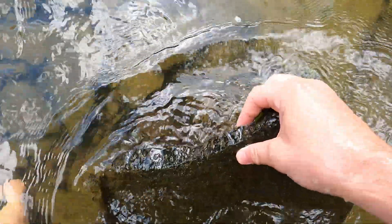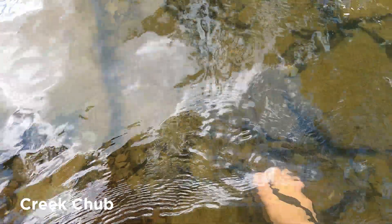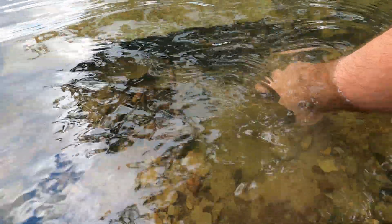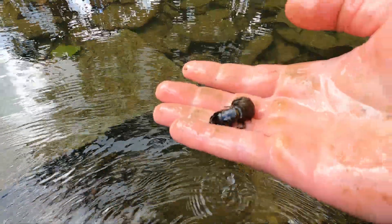There are many creek chubs and other fish species living underneath the rocks. I'd love to come back to the creek with a seine and see which species were living here. This creek is definitely clean — it passes the stonecat madtom and helgramite test.